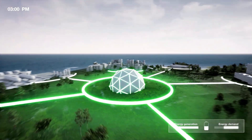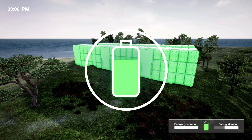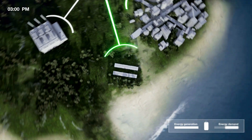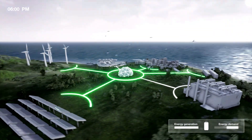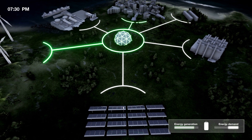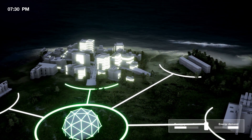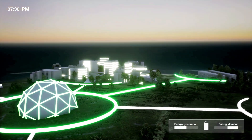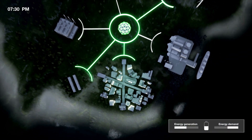And what if you have too much energy? You can store it in batteries and save it for later use. But what happens at night, when the sun doesn't shine? There is still a need for electricity. That's a good time to use stored power from the batteries, which is again a good way to lower carbon emissions.